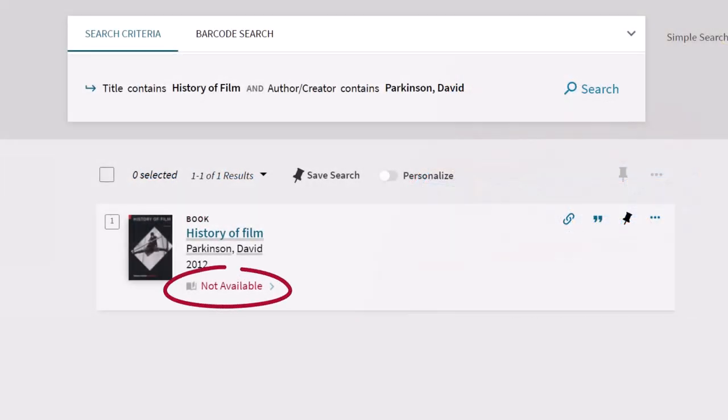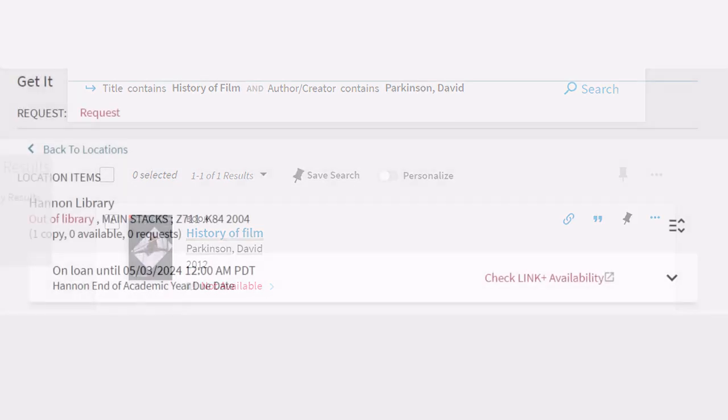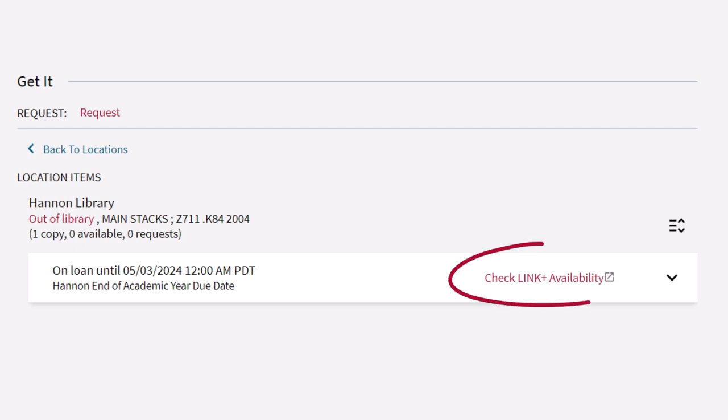When a book is not available in the Hennon Library because the book is checked out or we just don't own the book, you can use Link Plus to borrow it from another library and have the book mailed to the Hennon Library.